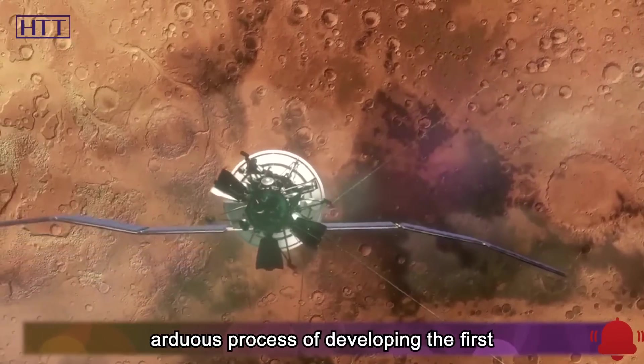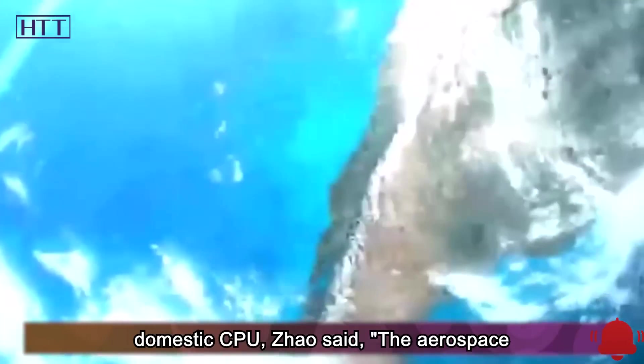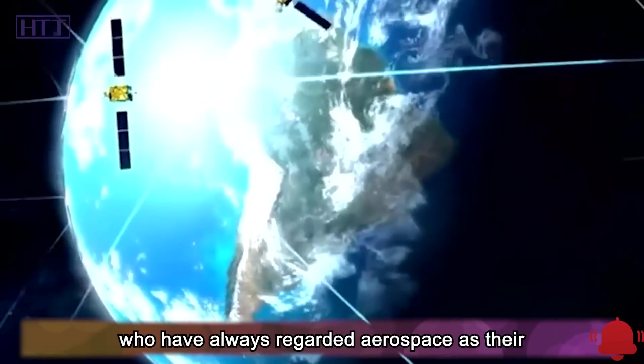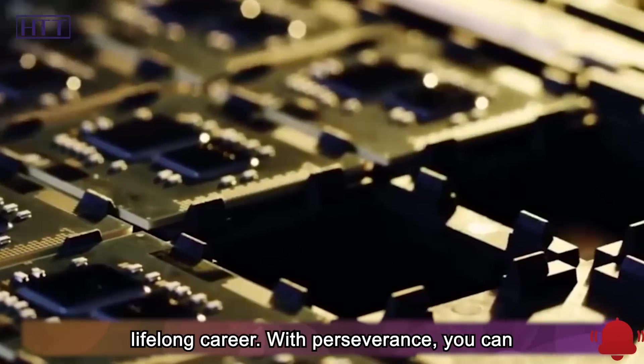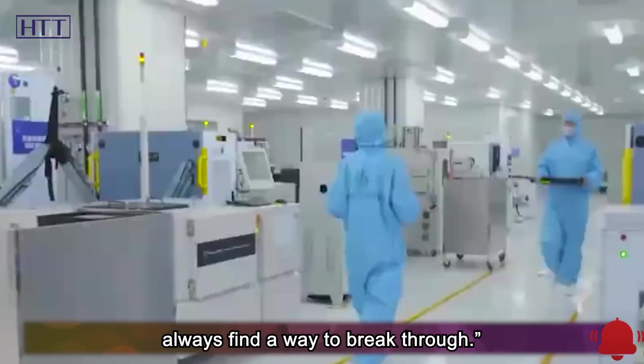When talking about the arduous process of developing the first domestic CPU, Zhao said: 'The aerospace industry has gathered a group of scientists who have always regarded aerospace as their lifelong career. With perseverance, you can always find a way to break through.'